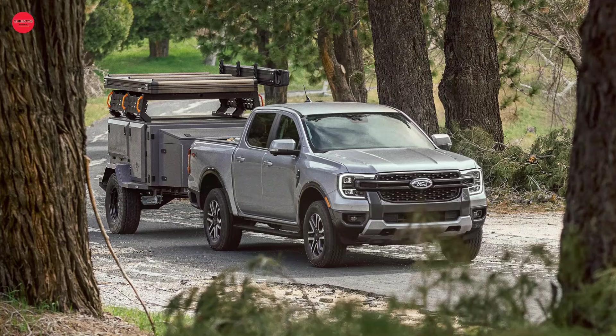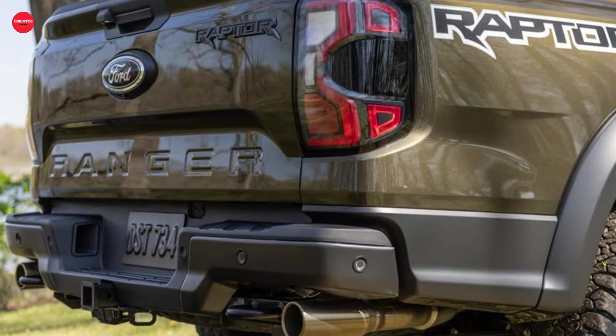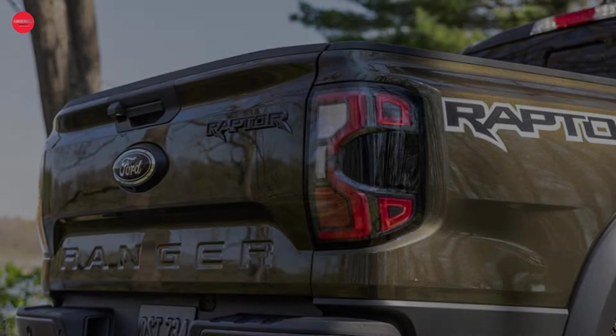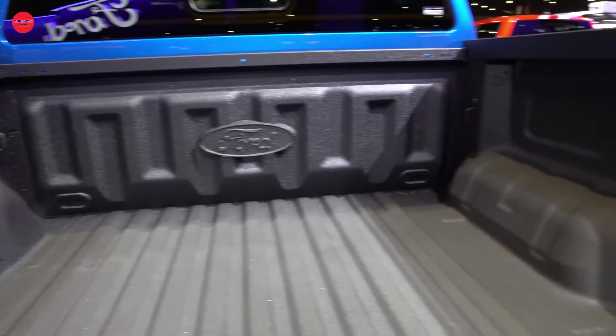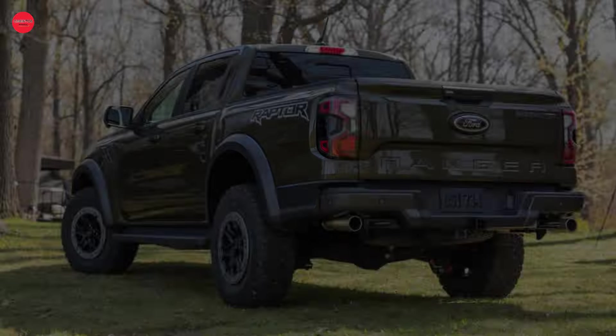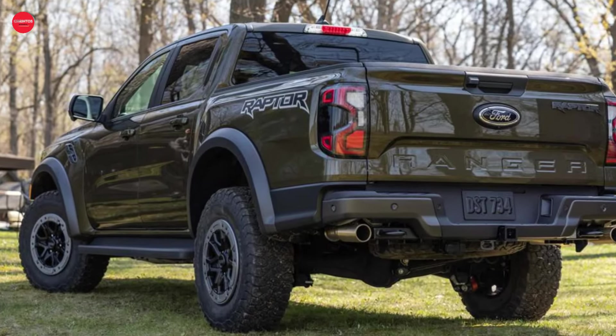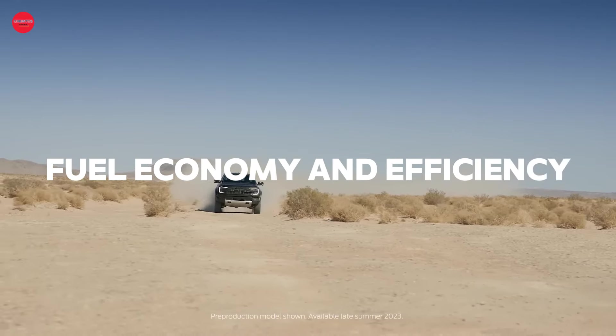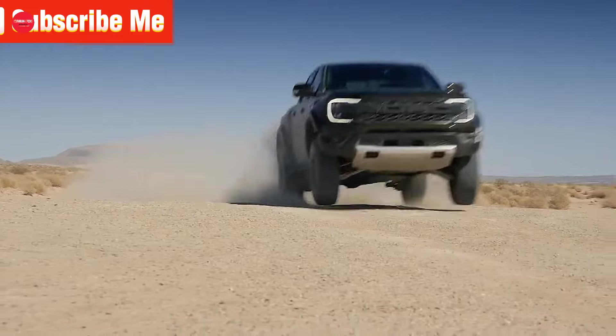While the Ranger Raptor may not match the towing capacity of its standard counterpart, with a maximum of 5,510 pounds, it still packs a punch when it comes to hauling power. With a payload capacity of 1,411 pounds, this truck is more than capable of handling whatever you throw its way.